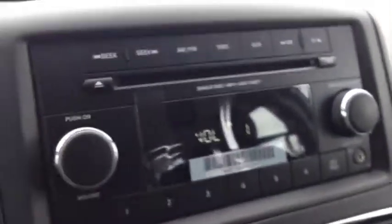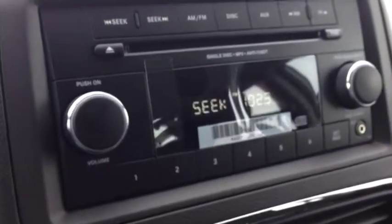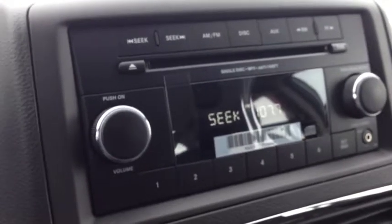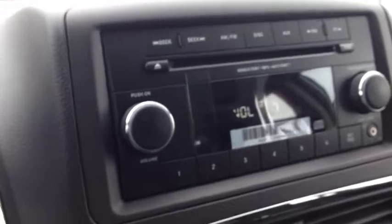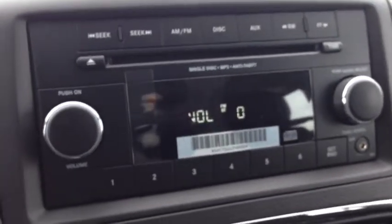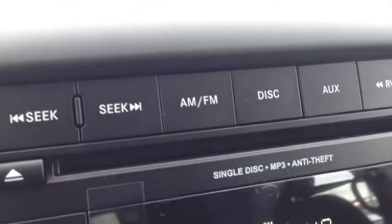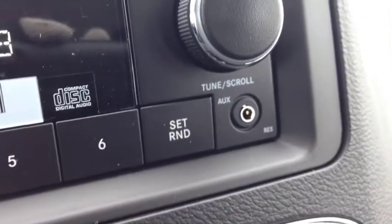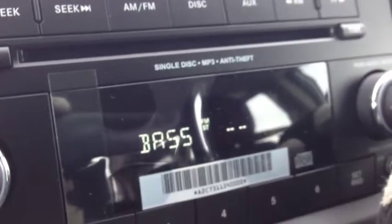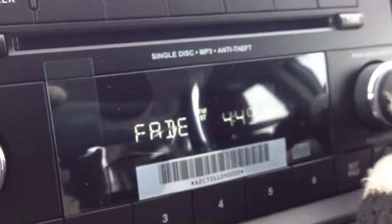Inside we have cruise control, and on the back of the steering wheel on the right and left-hand sides we have audio controls. I'm just going to turn the volume down so you can hear me. The left side controls the channel and the right side is the volume — very cool, never have to take your hands off the wheel. We have AM and FM channels, a single disc MP3 CD player, and an auxiliary input for your iPod, iPhone, or other digital device.